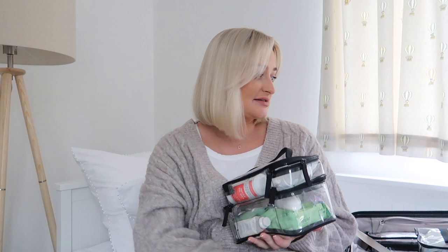I bought these clear wash bags from H&M so that I can see what's inside each one, and so Harry can easily find things and hand them to me. I did make him sit in the room and go through everything I was packing with me, but I'm not really sure how much he was concentrating to be honest.